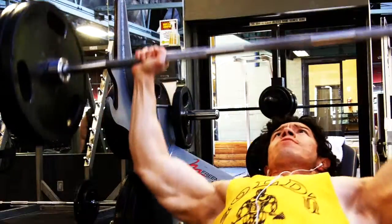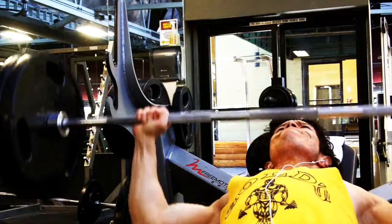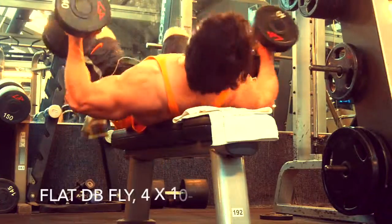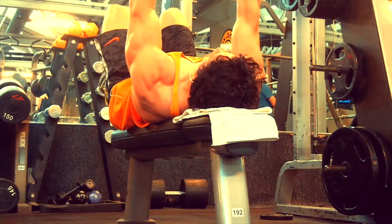That could last about 30 to 40 seconds. So with a priority exercise, you hit the part of the muscle group you want to attack the most. Say for example, if you're doing an incline bench press, you want to build the upper part of the pectorals the most out of that chest day.